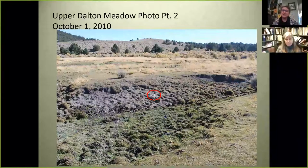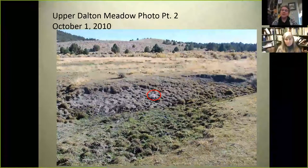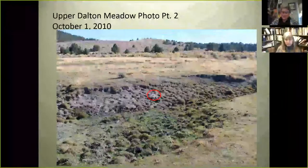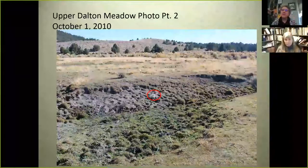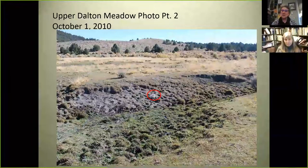Welcome again to the Integrated Rangeland Management class. Today we have a great pleasure — a colleague of mine from Nevada is going to tell us about a project involving remarkable recovery of a riparian system. That's Dr. Tamsen Stringham. She's been at the University of Nevada, Reno for a little more than a decade. She's an adjunct professor of rangeland ecology and her PhD was from Oregon State, but riparian areas have been her lifelong love. Tamsen, welcome to this class — I'm looking forward to hearing more about Dalton Meadow.